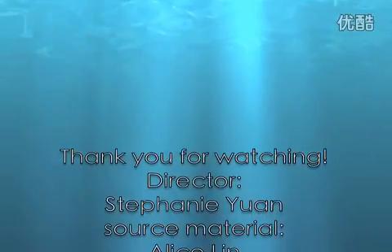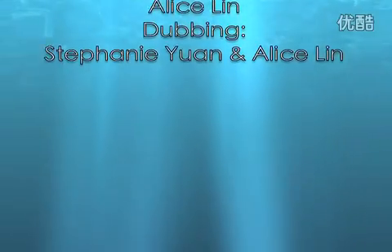Thank you for watching! We'll see you next time.